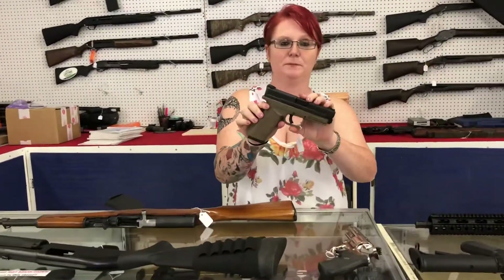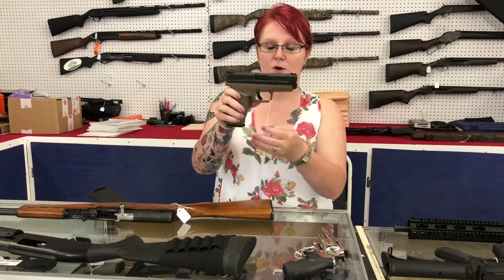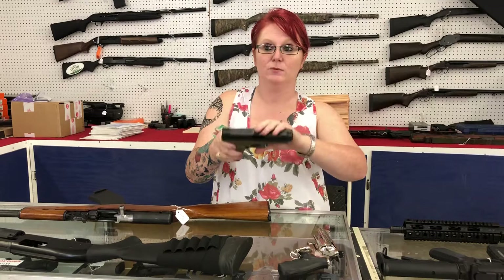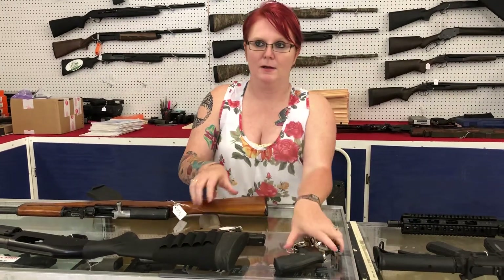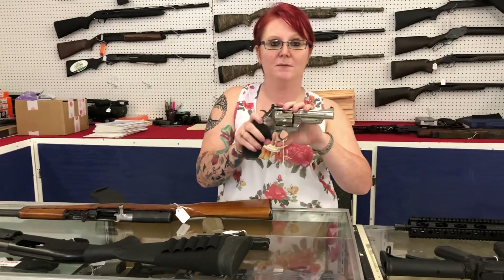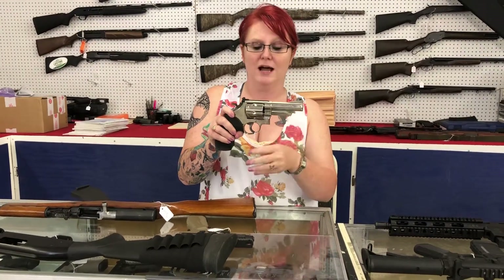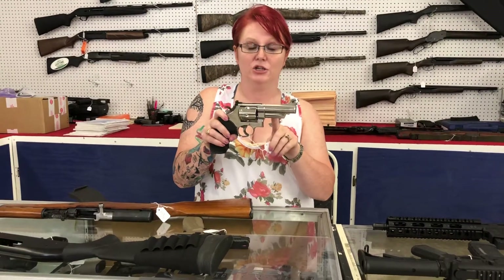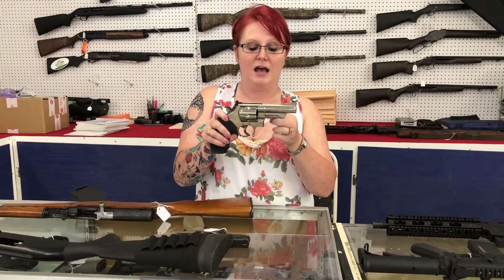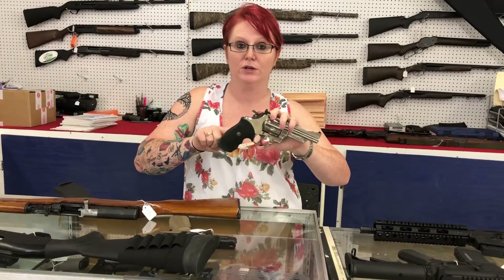Used pistols. I have a Springfield XD Mod 2 .45 4-inch barrel with the box, and she's only $3.25 plus tax. My old school revolver guys, look this one up, do your research, then give me a call and make payment over the phone — she won't last long. It's a Smith & Wesson 29-2 .44 Magnum. I've got her up for only $500 plus tax and I do have the original wood grips.